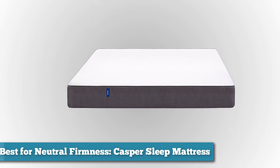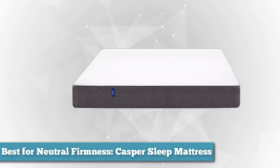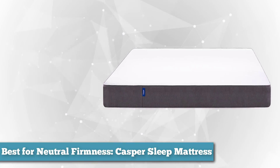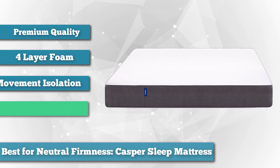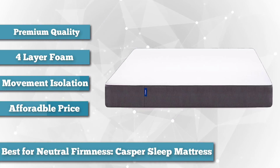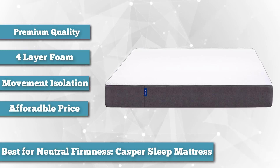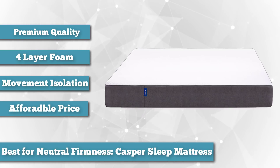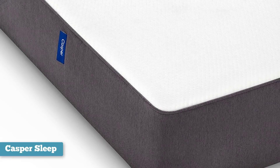Next, as best mattress for those who want neutral firmness, we chose the Casper Sleep mattress. When looking for a mattress online, it's tough to miss Casper as they are one of the biggest names in the bed-in-a-box market. Don't necessarily want something too hard or too soft? Casper might be the right mattress for you. Casper is both self-described and reviewed as being extremely close to neutral, so if you just want an all-around solid mattress, Casper is a great option.